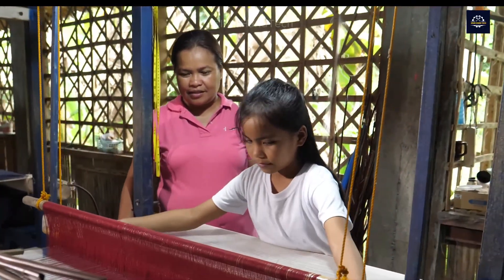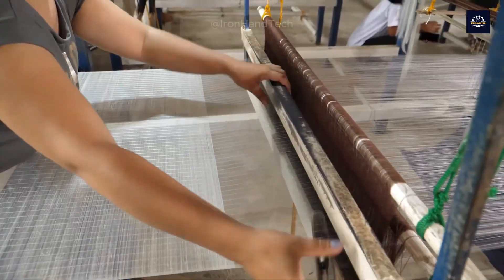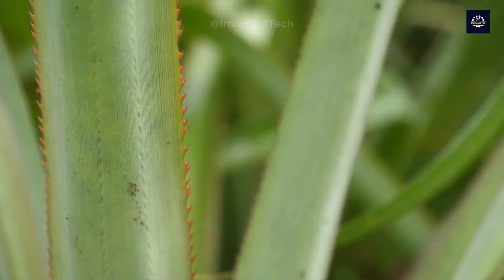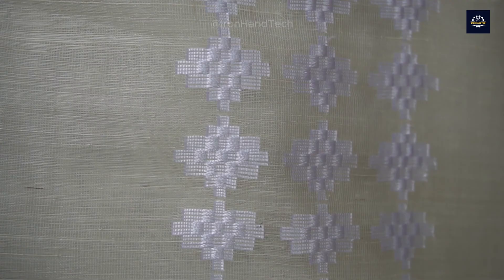However, even as its use has declined, the value of pineapple fabric has not changed. It continues to be treasured for garments that require a refined, formal and elegant look, while maintaining high standards of comfort.